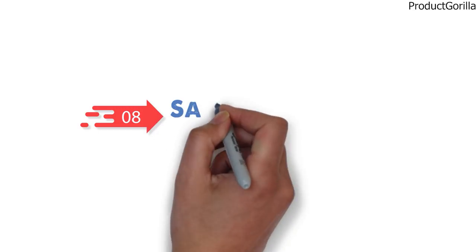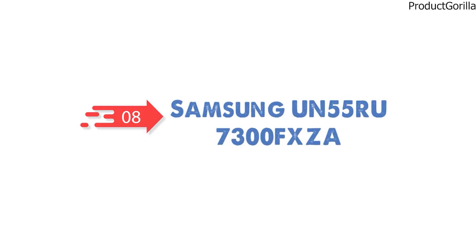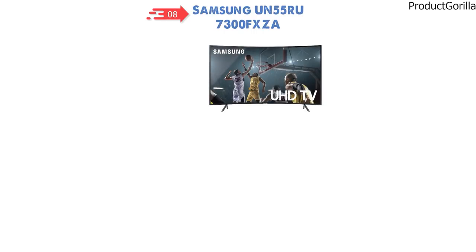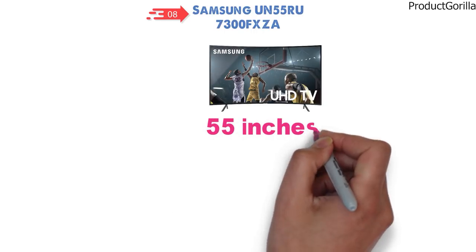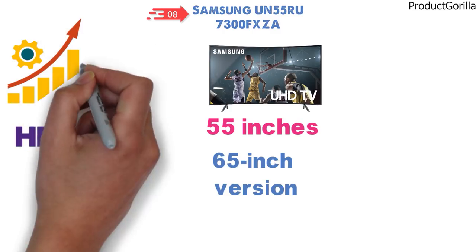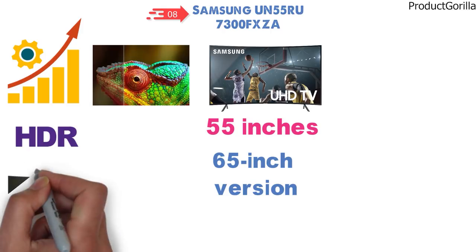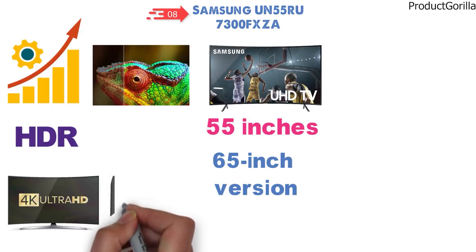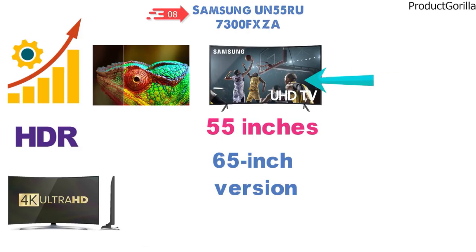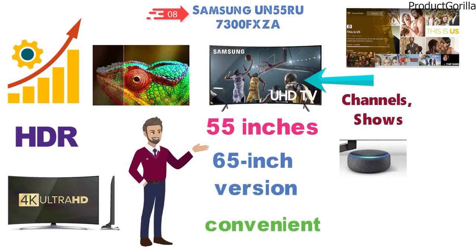At number 8 we have the Samsung UN55RU7300FXCA. This TV is 55 inches but you can also get it in a 65-inch version. With HDR you'll get enhanced detail, and the high dynamic range will let you see more shades of color than ever before. The 4K Ultra HD processor can upscale everything for you. Being a smart TV, you'll be able to choose from hundreds of apps, channels, shows, and more. Alexa will make this TV very convenient so you can say goodbye to old school remote controls.